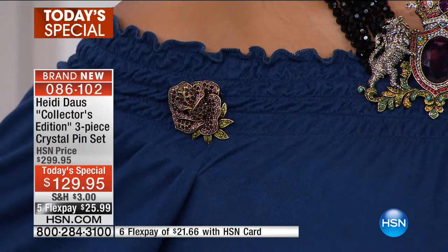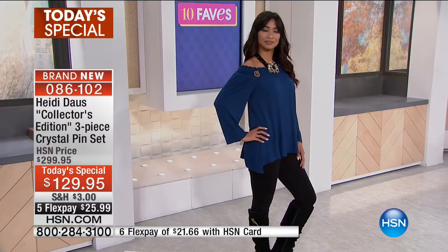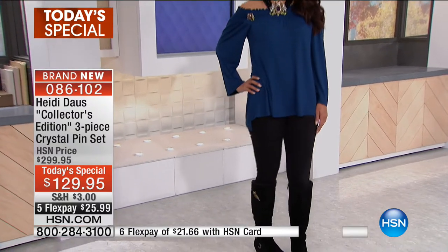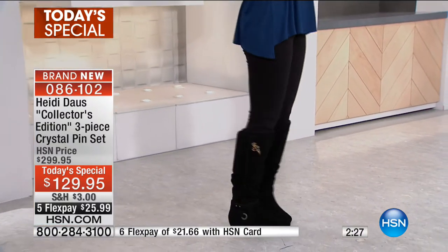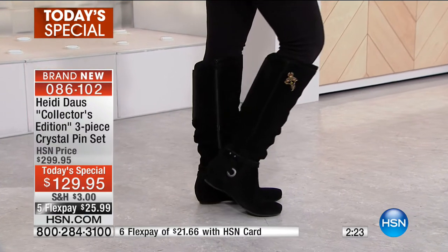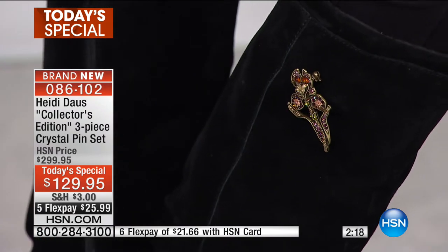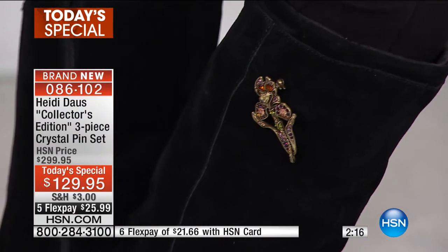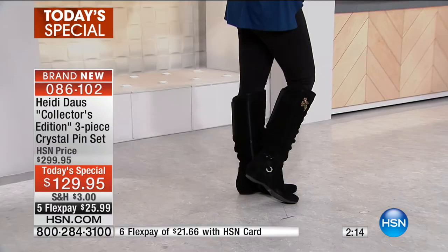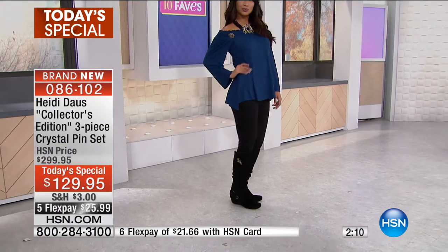And it's coming in this great collector's box. She put this on her boot — a great way to wear it. I would never have thought to do that, but you will, because inside your collector's box is a guide teaching you Heidi's top 10 ways to wear a pin.